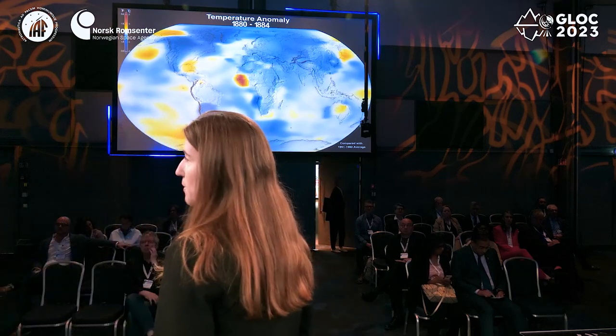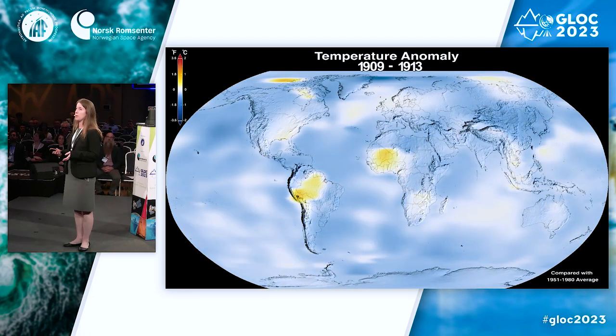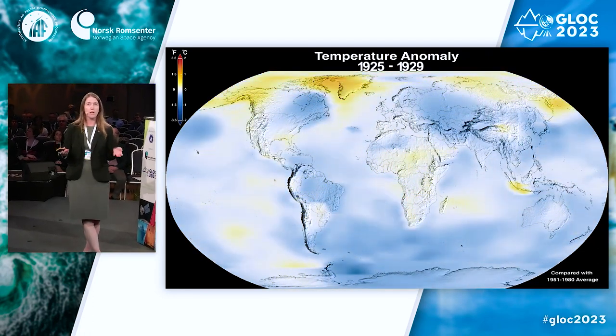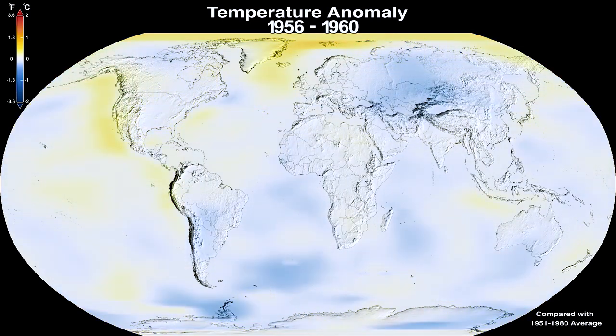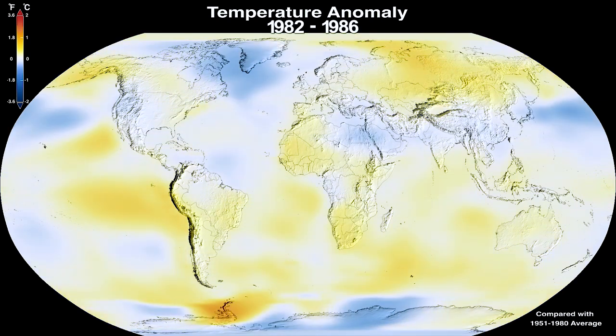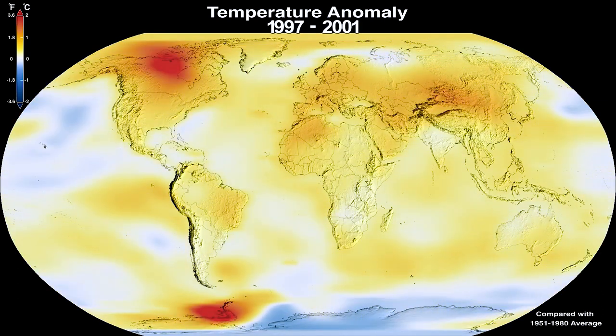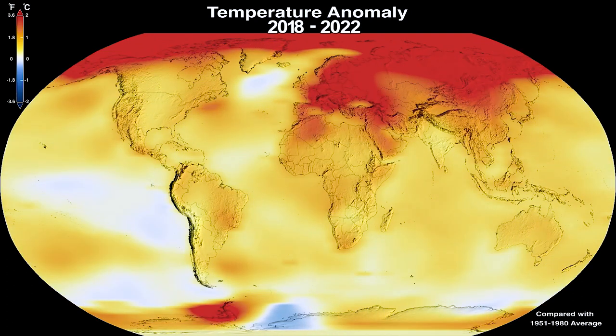So how is the planet changing? Starting with temperatures: this is an animation based on surface temperature observations, though if you look at a satellite record, you'll see similar trends for overlapping years. The animation starts in the late 1800s and works its way through present day, and what we can see is the planet is warming. 2022 was tied for the fifth warmest on record, and collectively the last nine years have been the warmest since modern record-keeping began. Temperatures are about 1.1 degrees Celsius above the late 19th century average, with more warming over land than over ocean, and more in higher latitudes than lower latitudes.